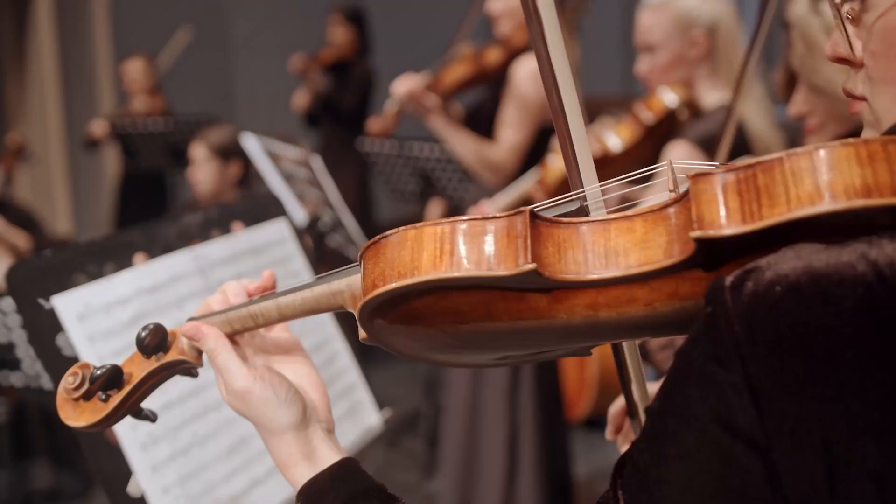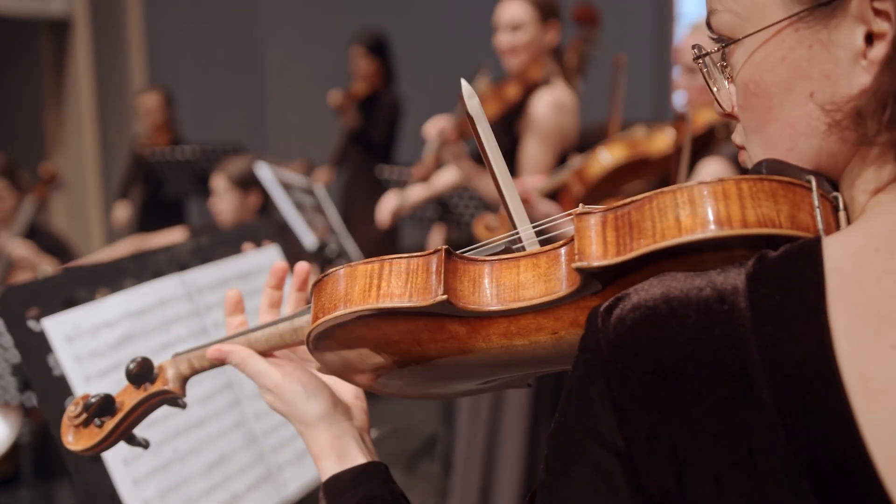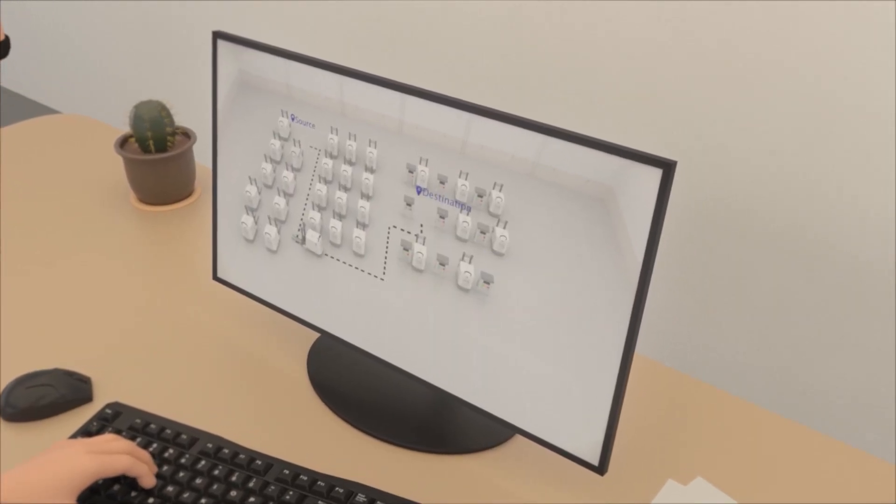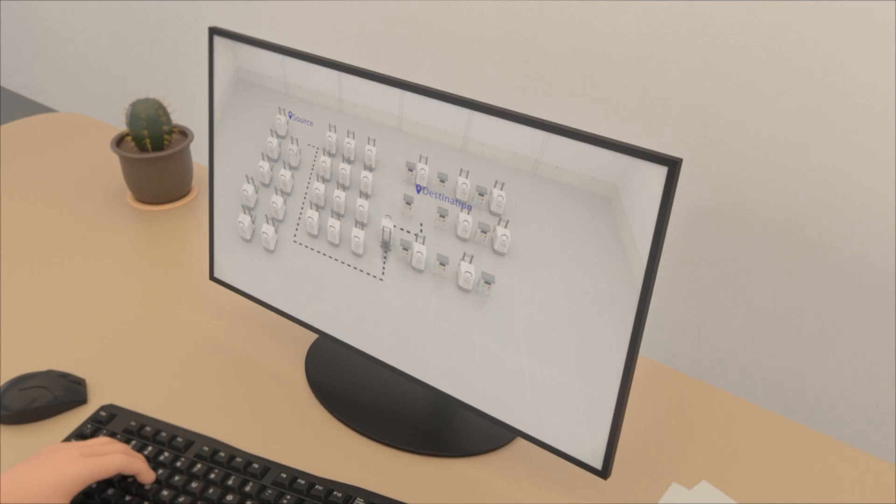The AGV system is more than just the AGV itself. The AGV system is like an orchestra with a conductor. Each AGV is like an instrument, and the AGV system software is the conductor that tells the AGVs what to do and when to do it.